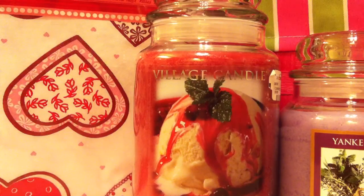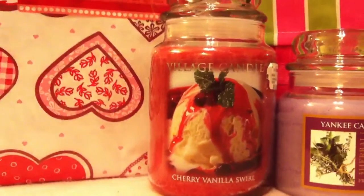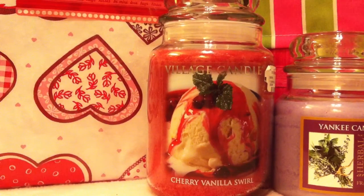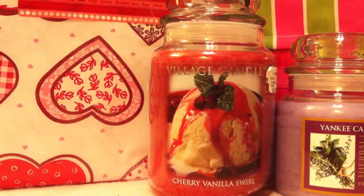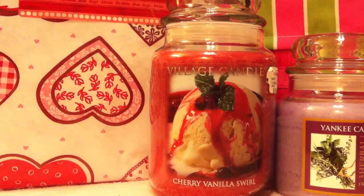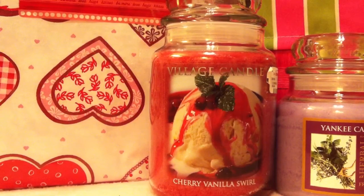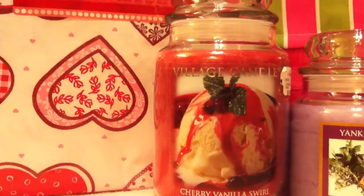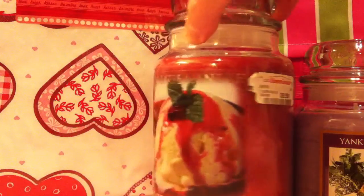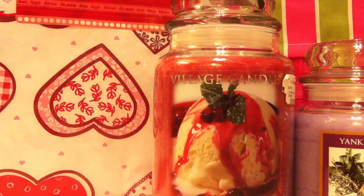The first one, like I said, is a Village Candle — Cherry Vanilla Swirl. There was another one there, a strawberry swirl, but the strawberries smelled so bad so I passed on that. Then I saw this Cherry Vanilla Swirl — holy cow, it smells just like cherries, like good fresh cherries, warm. It's awesome. I decided to get it. It was $9.99. The wax is bright red and I really love the label — it's fresh ice cream that's been scooped and melting, with cherry sauce and cherries on top. It smells amazing, really super strong.